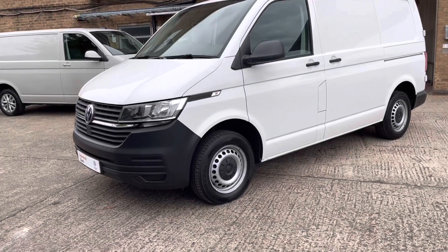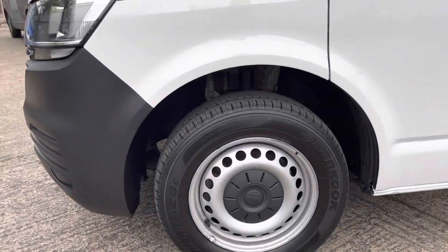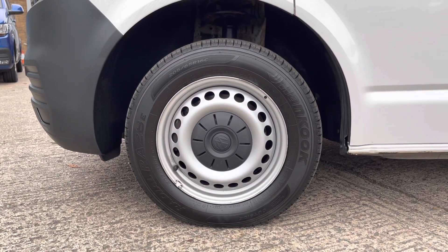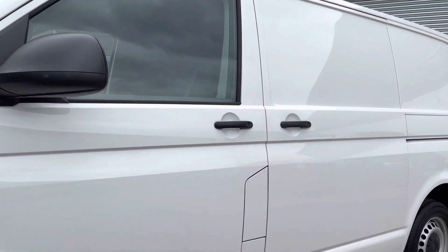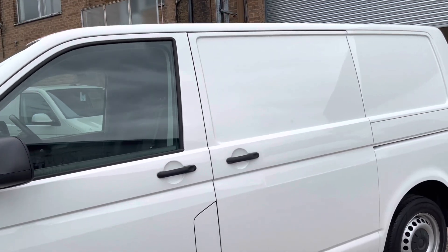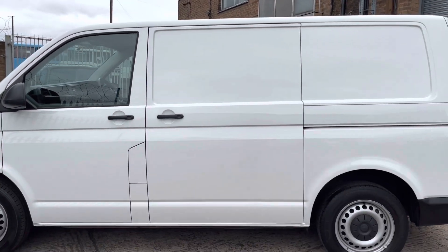Moving away from the front of the van, you will notice this van is fitted with 16 inch steel wheels with Volkswagen wheel centre covers. Moving the camera to the back of the van, you will notice this van is fitted with black mirror caps and black door handles. Stepping away from the van, you will notice that it's fitted with a nearside sliding door.